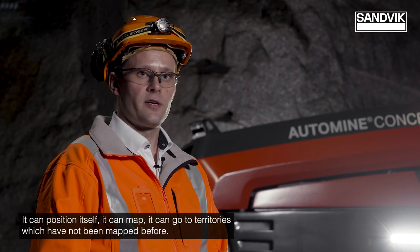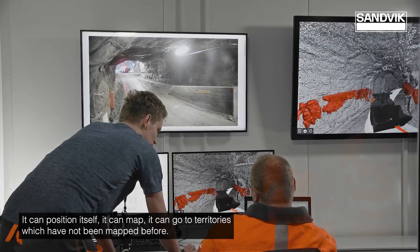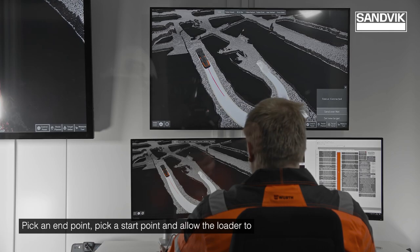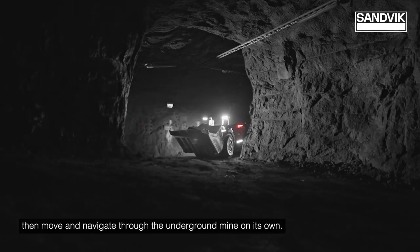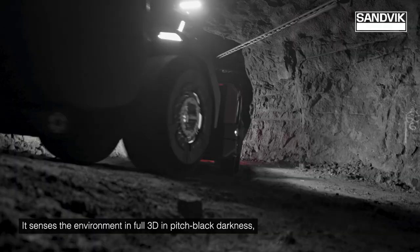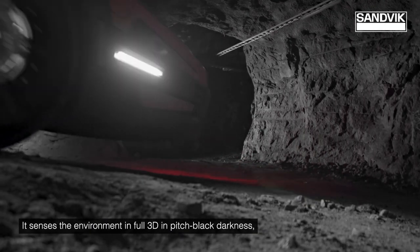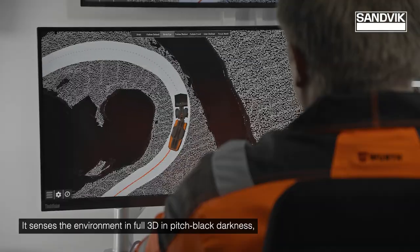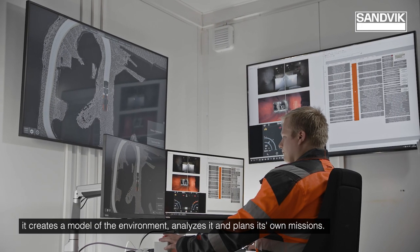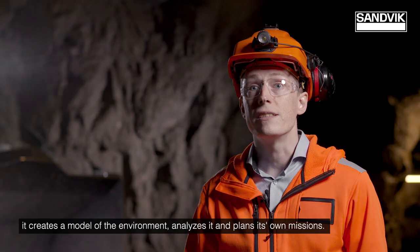It can position itself, it can map, it can go to territories which have not been mapped before. Pick an endpoint, pick a start point, and allow the loader to move and navigate through the underground mine on its own. It senses the environment in full 3D in pitch black darkness, creates a model of the environment, analyzes it, and plans its own missions.